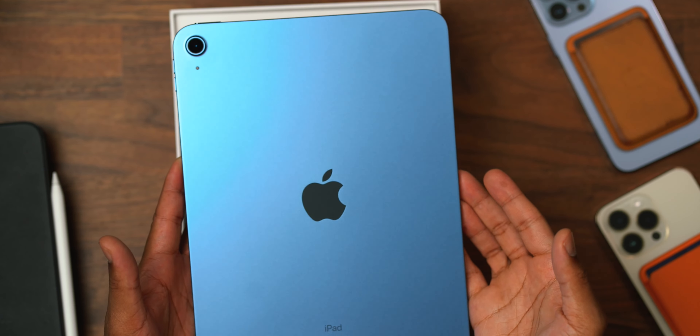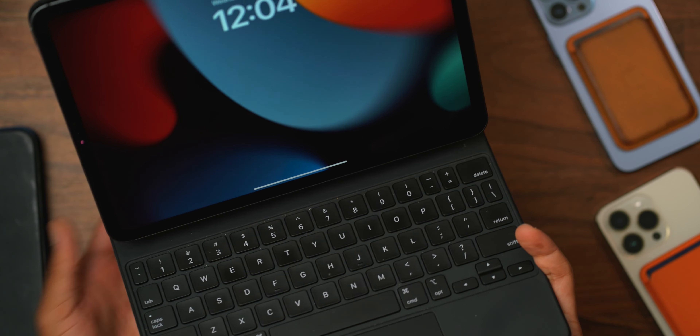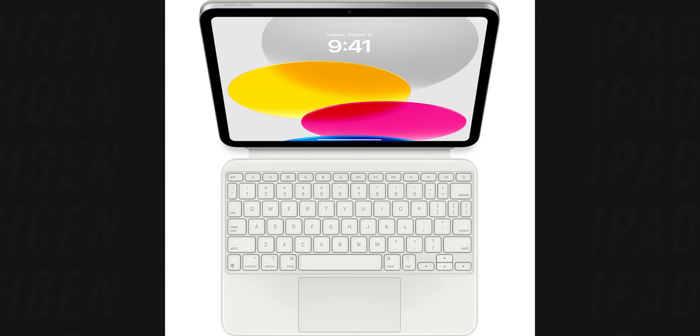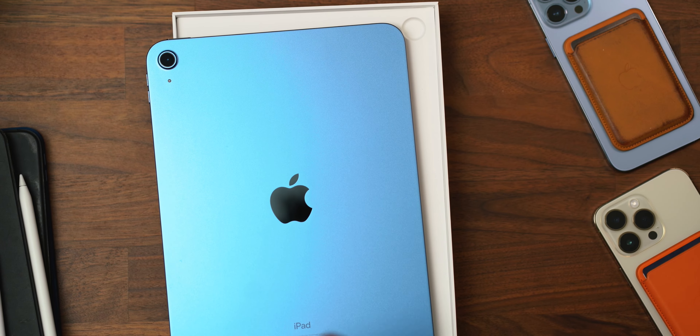The Magic Keyboard Folio — it's nice, it's dope, and I'm jealous. I have a Magic Keyboard here for my iPad Pro. What's missing? Function keys. We complained about that when this came out, and Apple decided to give it to the basic iPad 10 exclusively, at least for now — and at a $300 keyboard for a basic iPad.